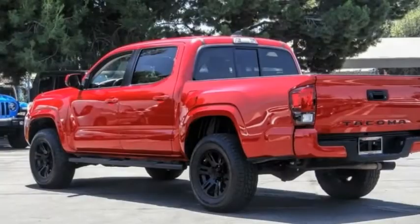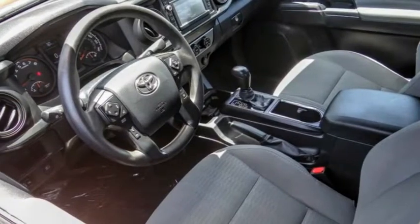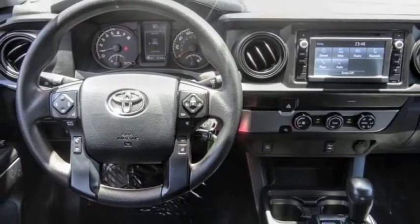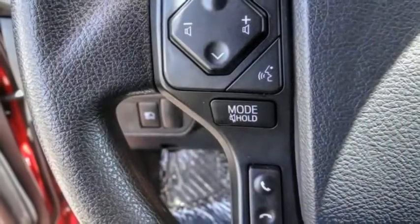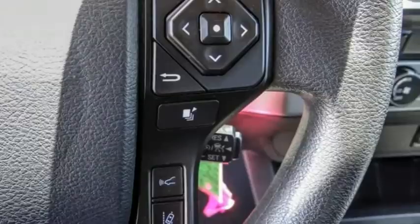The 2019 Toyota Tacoma boasts a roomy interior, a powerful V6 option, and excellent off-road capability, and has been named the best-selling compact pickup by Motorintelligence.com five years in a row.